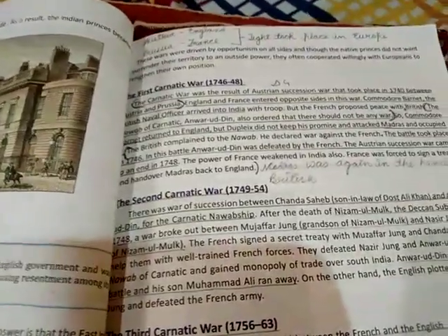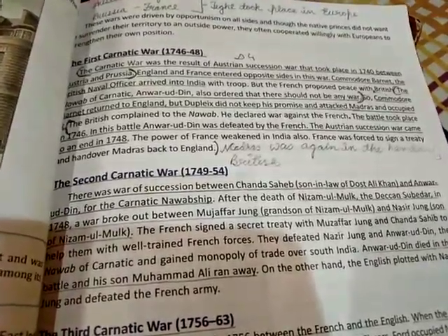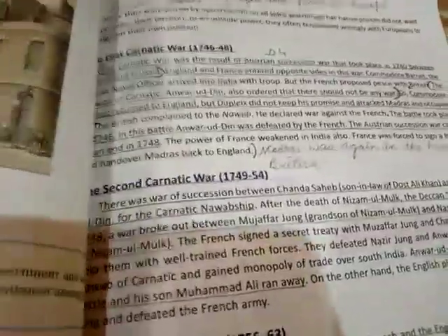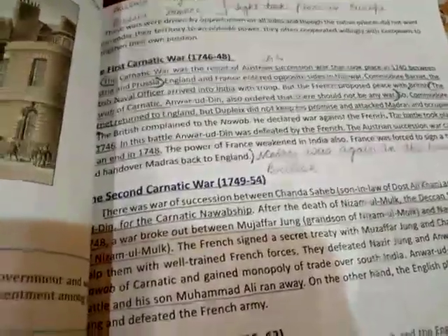The Austrian Succession War came to an end in 1748. The power of France weakened in India as well. France was forced to sign a treaty and hand over Madras back to England. So the First Carnatic War ended with French power declining and Madras being returned to the British.